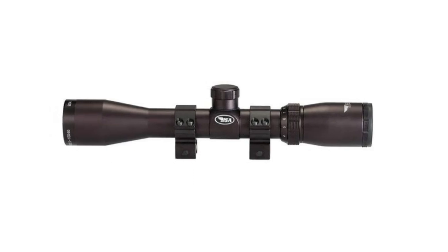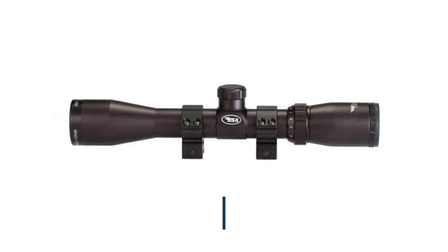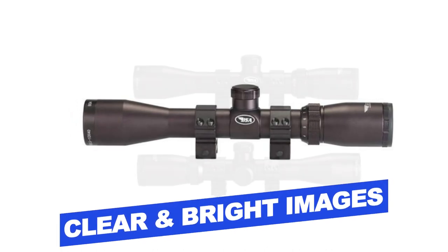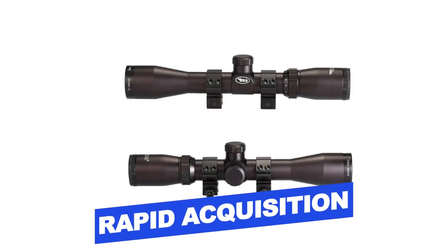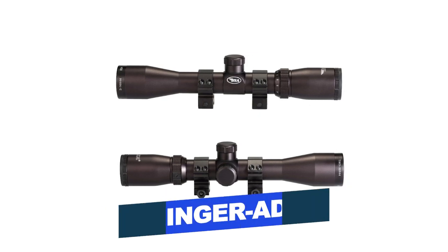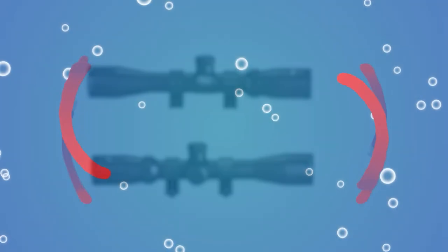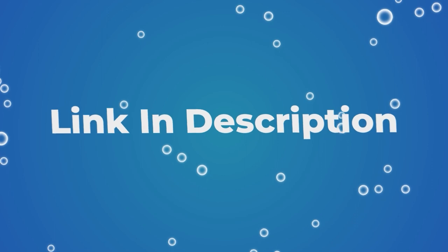Features of this product include: multi-coated optics, clear and bright images, rapid acquisition of targets, and finger adjustable tactical turrets. Users rated this product 4.4 out of 5. Check out the description below for additional information.